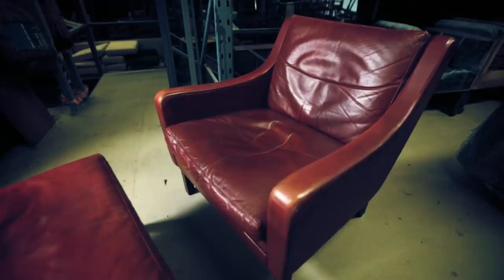This appealing armchair is made in the manner of Børge Mogensen, one of the 1960s best known Danish furniture designers. With a teak frame, leather upholstery and rare matching ottoman footstool, it could be worth around £600.